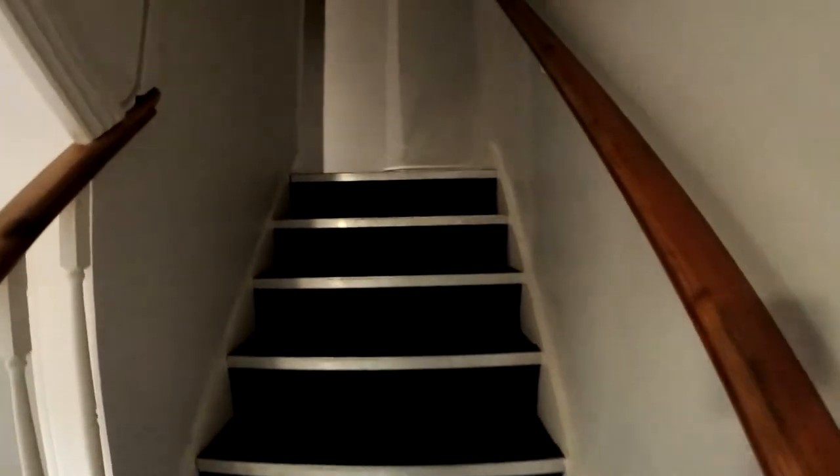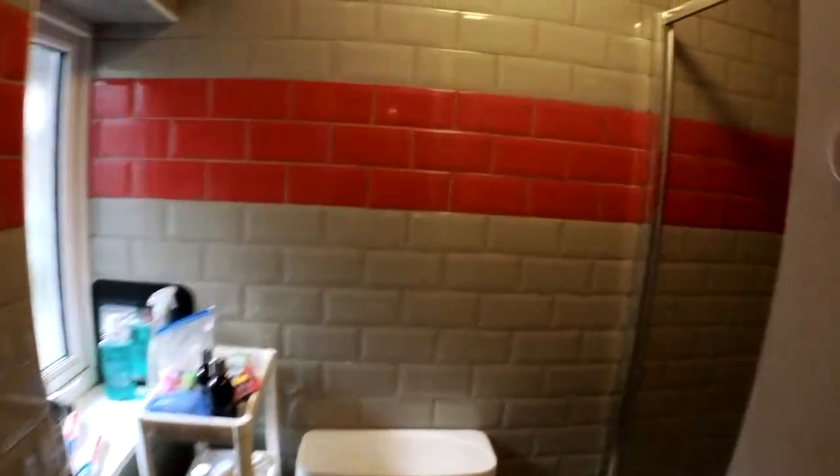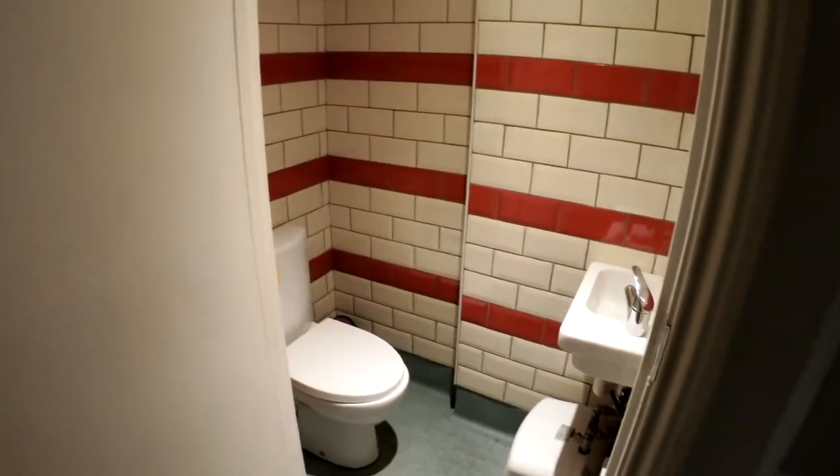Now I'm going upstairs to show you the bedrooms available for renting. Before I go to the bedrooms, let me show you the first bathroom. This is bathroom one — we have this space here and a shower right there.